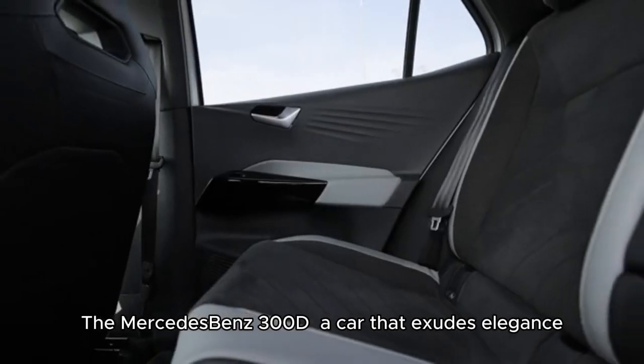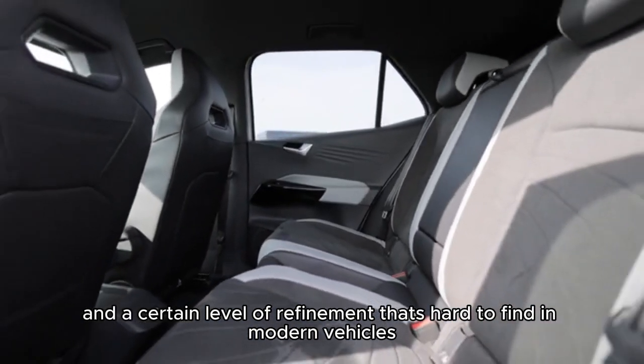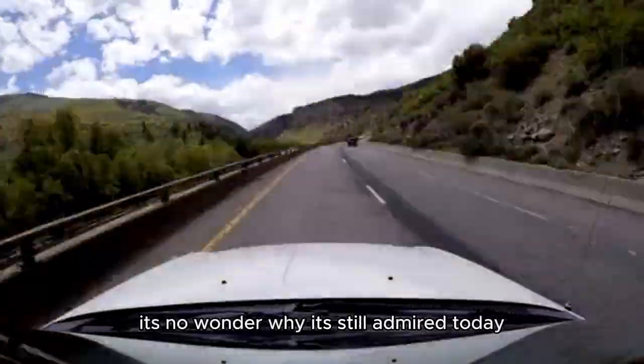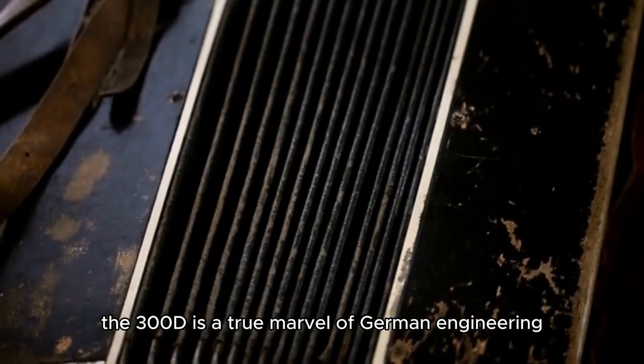The Mercedes-Benz 300D is a car that exudes elegance, sophistication, and a certain level of refinement that's hard to find in modern vehicles. With its reputation as a classic car, it's no wonder why it's still admired today. From its sleek design to its powerful engine, the 300D is a true marvel of German engineering.